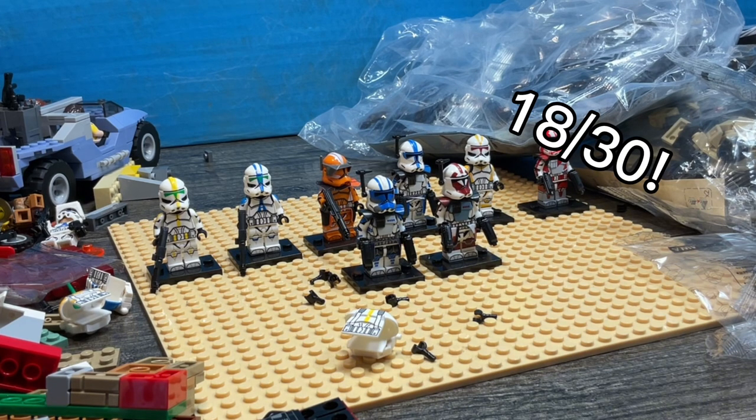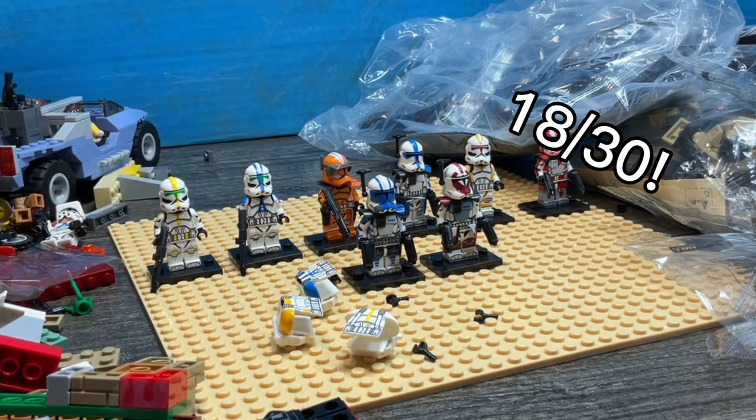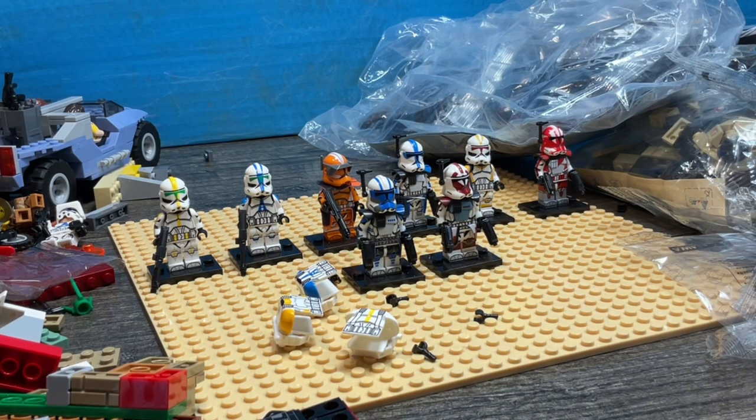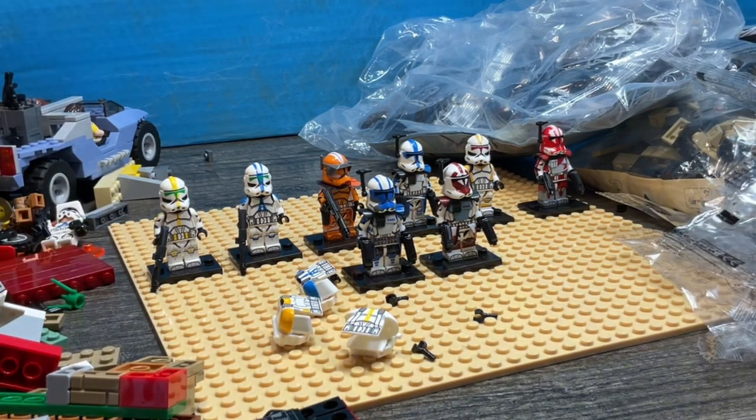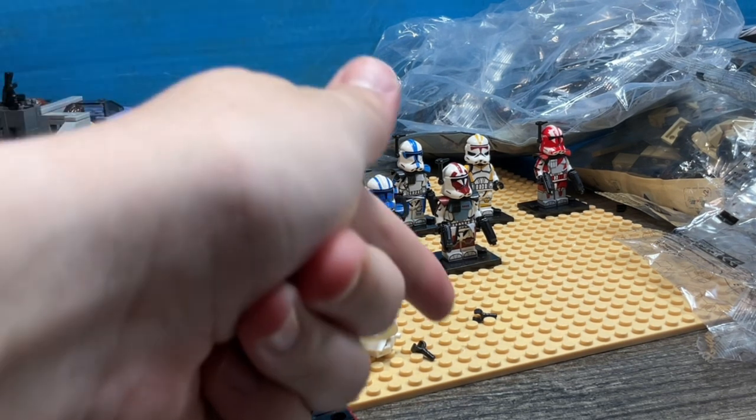Up on screen is the final tally. Sorry for all the mess — I was literally in the middle of animating when this arrived and I couldn't wait until I was done. So yeah, I am going to start building some of the sets — cue timelapse!